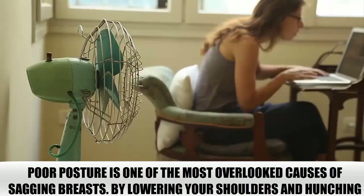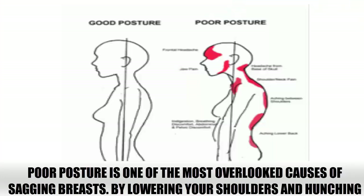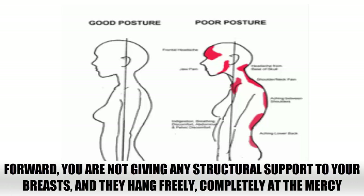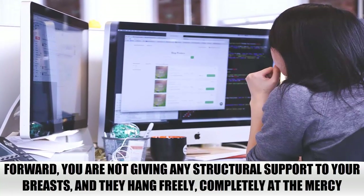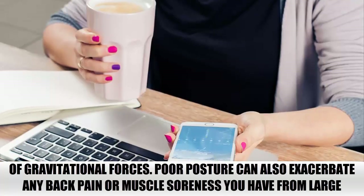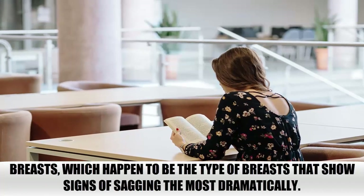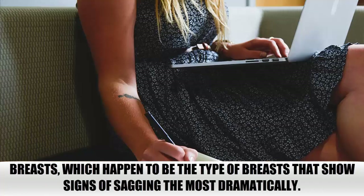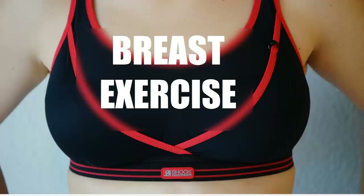Posture. Poor posture is one of the most overlooked causes of sagging breasts. By lowering your shoulders and hunching forward, you are not giving any structural support to your breasts, and they hang freely, completely at the mercy of gravitational forces. Poor posture can also exacerbate any back pain or muscle soreness you have from large breasts, which happen to be the type of breasts that show signs of sagging the most dramatically.